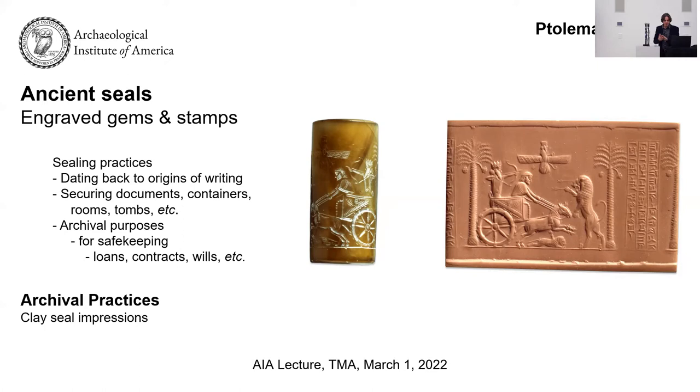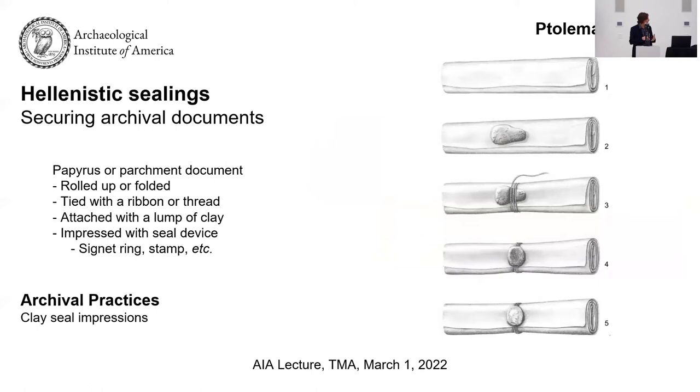An archive — a modern term, of course — can be of a private individual, holding documents pertaining to that person's life or business. There were also state archives or city archives where documents pertaining to that region's government were held. Temples could have archives too, and every archive could house someone else's documents. If you have a loan or another agreement, you might keep a copy in the city archive or a temple archive for safekeeping.